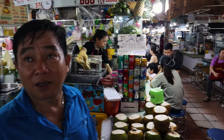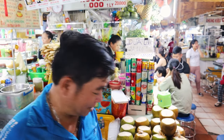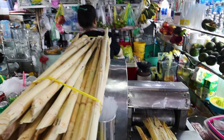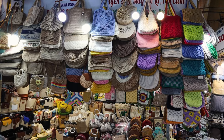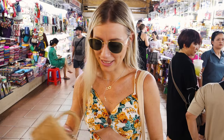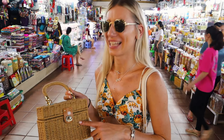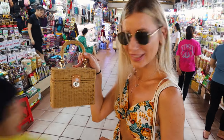How much is one cane juice? 15,000 dong — yes, can I have one? I bought this nice purse. They asked for 500,000 and I negotiated to 230,000. That was the last price. It's very cute — I love it.